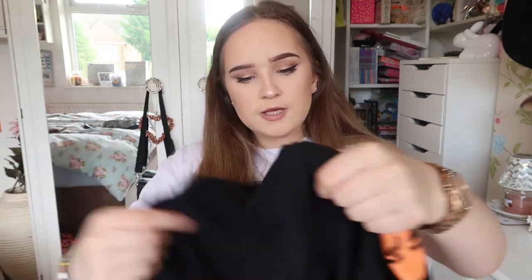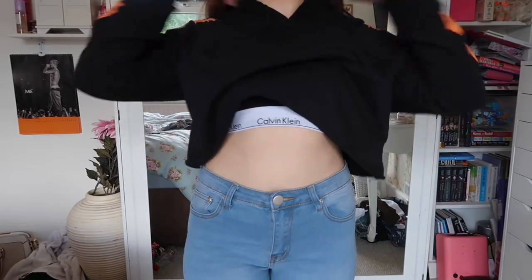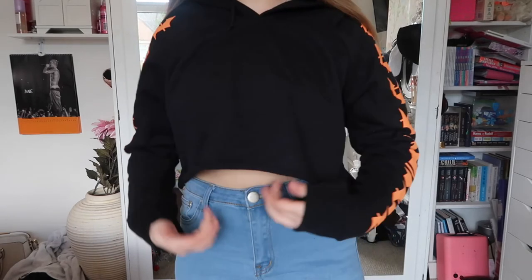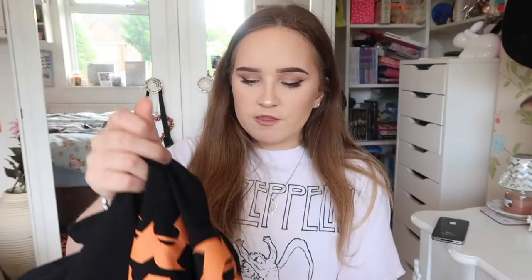From In The Style I got this super cute black cropped hoodie, also in the Sarah Ashcroft range. I'd never shopped on In The Style before and her stuff was so nice. It says 'boss babe' on the sleeves in that really fashionable writing that's in right now, and the writing is in orange. They also had a white and pink one but I preferred the orange and black.